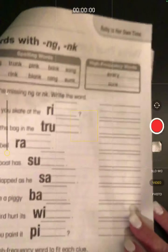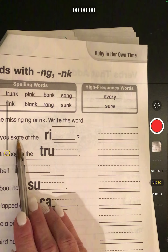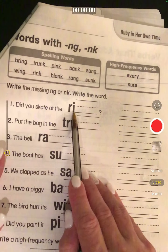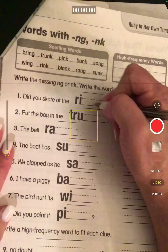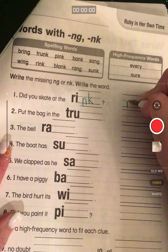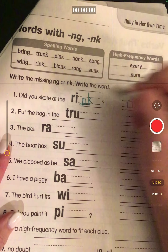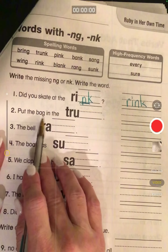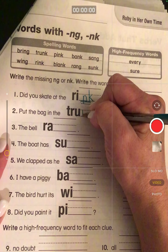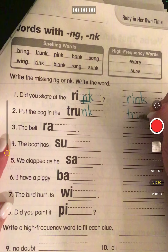Now we are going to add -ng or -nk to the word. Did you skate at the ring or rink? Skating happens at a rink, so we're going to add an -nk, and then we're going to write it over here: R-I-N-K. Put the bag in the trunk: T-R-U-N-K.